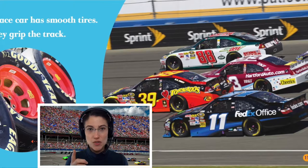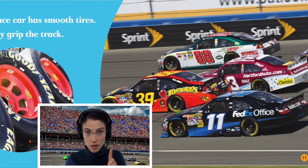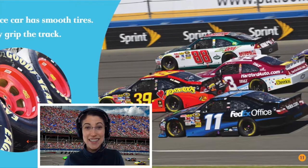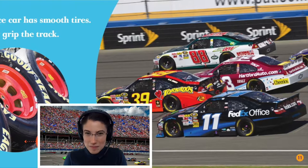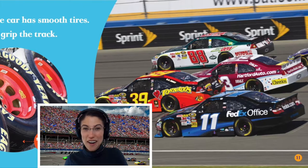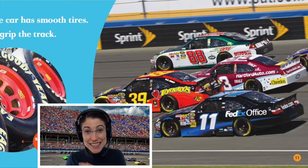How many cars do you see? Let's count. One. Two. Three. Four. And a nose. Four and a nose — do you see the car's nose on the side?